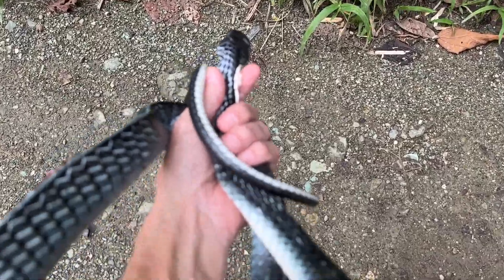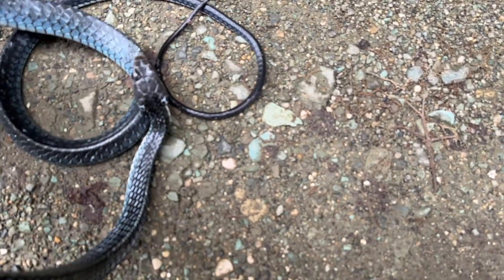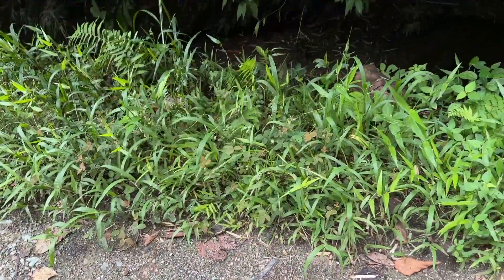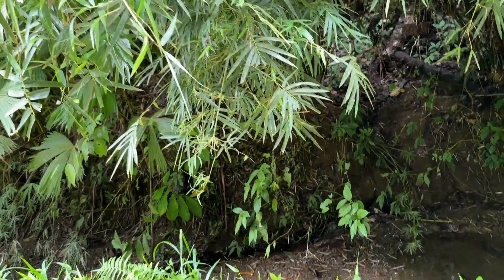All right, the ebony keelback — we're going to let it go. We've removed the ticks. It's okay, buddy. It was going this way. There it goes. Good luck, buddy.